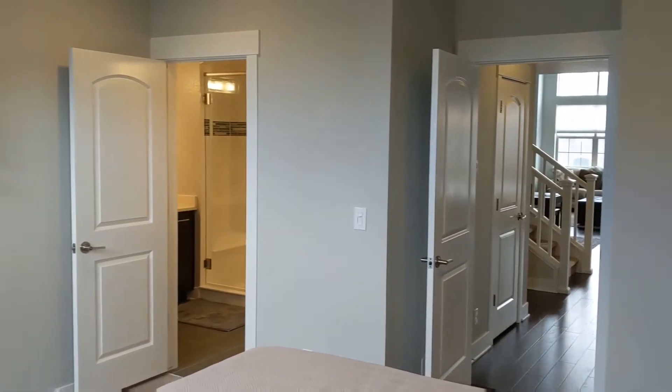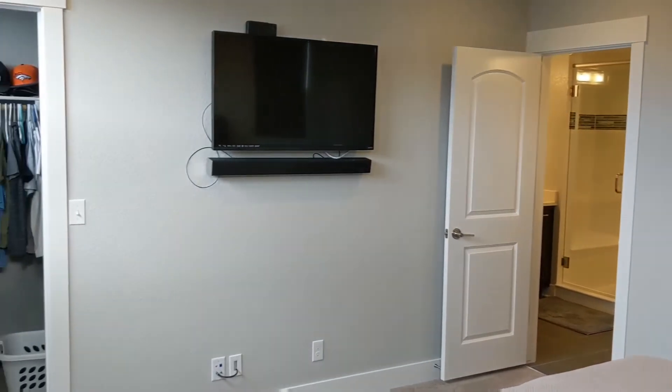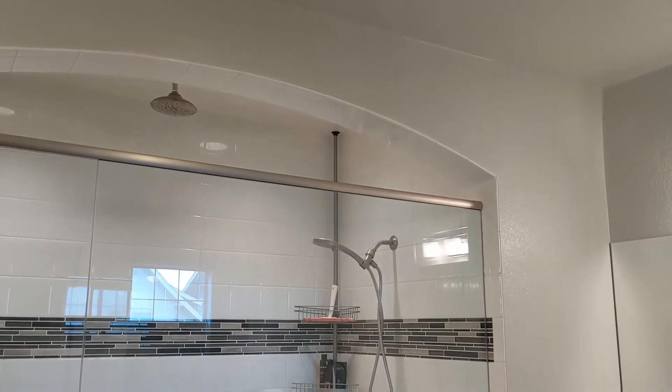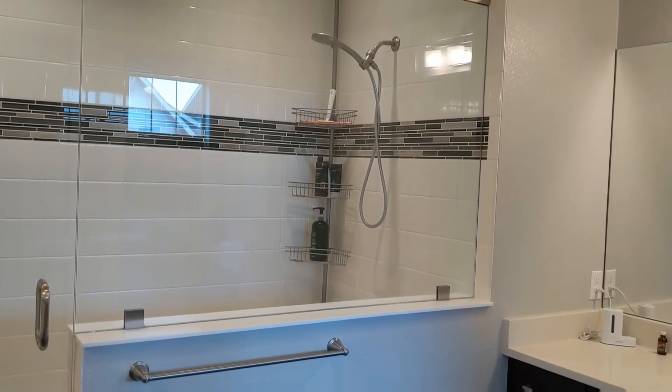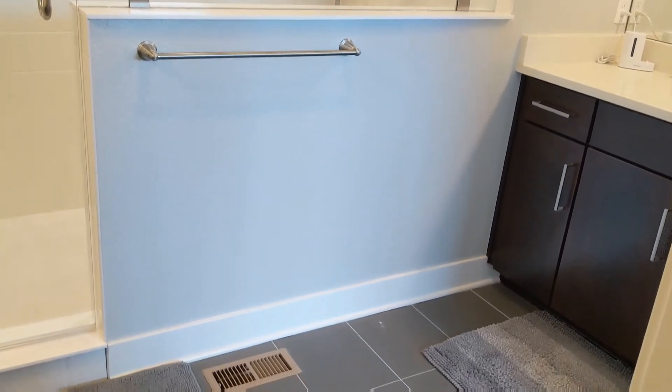The master bedroom has a ceiling fan and of course access to the master bath and a large walk-in closet. The master bathroom has a very large shower as well as quartz countertops and tile flooring.